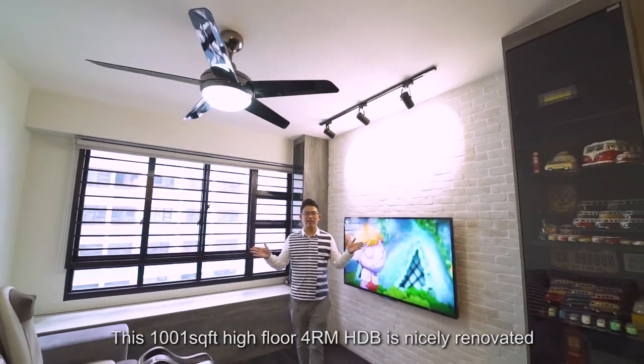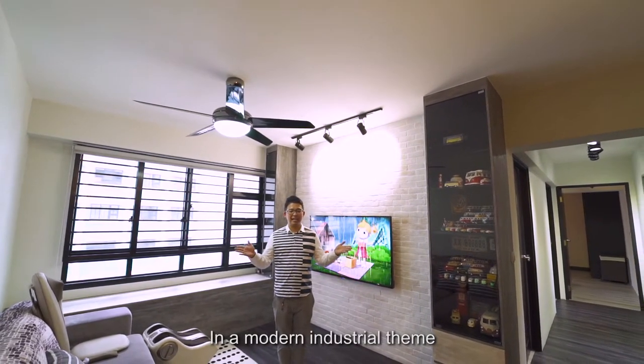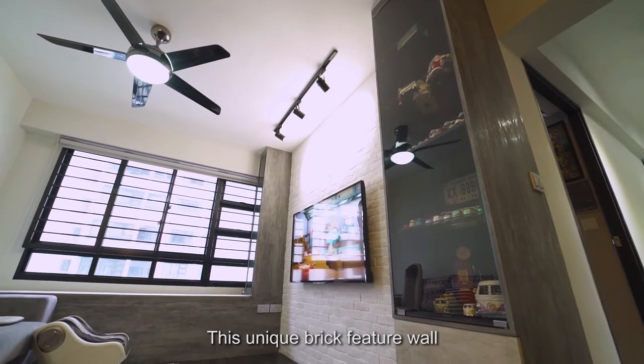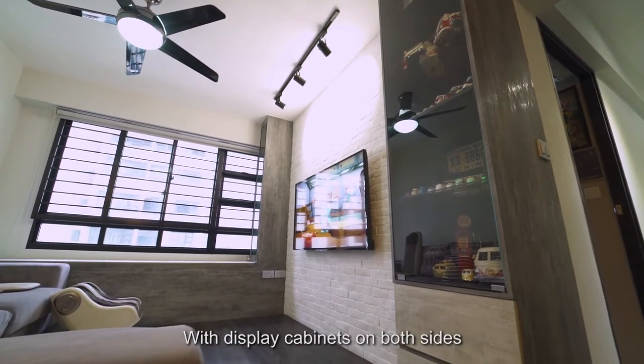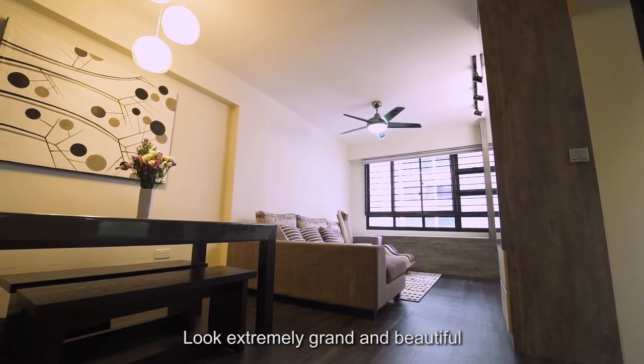This 1,001 square feet high-floor 4-room HDB is nicely renovated in a modern industrial theme. The highlight of the house is this unique feature wall with display cabinets on both sides, which enhances and makes this home look extremely grand and beautiful.